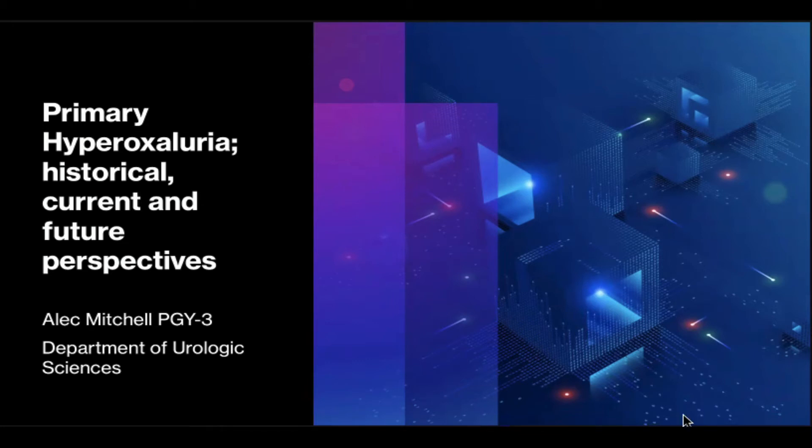My name is Alec. I'm a current PGY3 here in the Department of Urologic Sciences. Today I will be going through a review of primary hyperoxyluria, discussing in-depth pathophysiology as well as current therapeutics and exciting pre-clinical studies. Special thanks to Dr. Lange as well as Dr. Forbes for their assistance with this presentation.